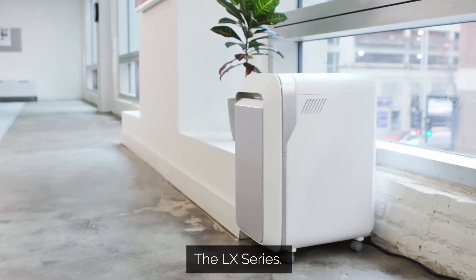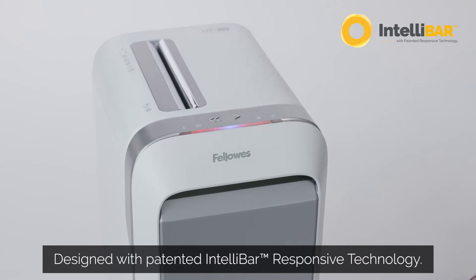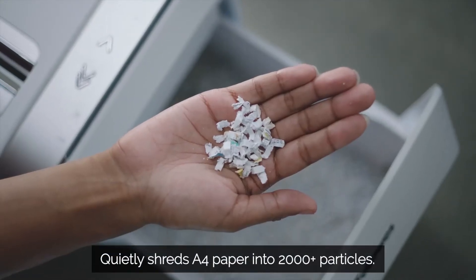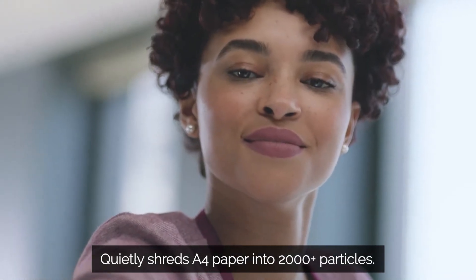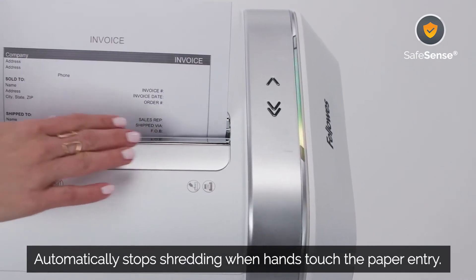Thoughtfully designed with patented IntelliBar responsive technology that is 100% jam proof, allowing you to shred more. Our microcut feature offers maximum security and quiet performance, while SafeSense protection automatically stops shredding when hands touch the paper opening.